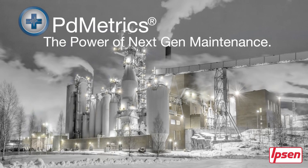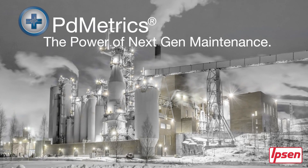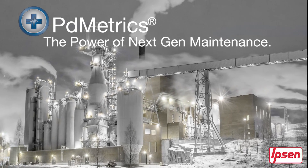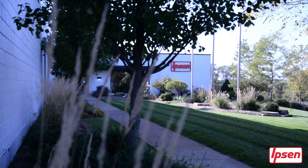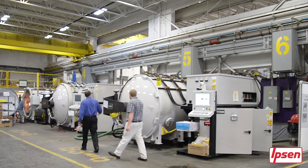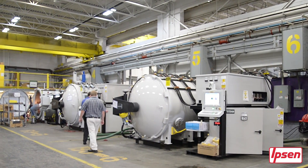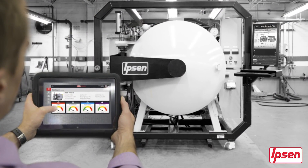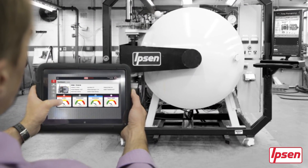The power of next-gen maintenance. Our customers rely on our products and support to help them advance their business and maximize their success. For nearly 70 years, we've been in the trenches with you. We know your challenges. This experience, combined with our mission to be a partner in our customer's success, is what led us to develop the next generation of maintenance: the PD Metrics software platform for predictive maintenance.